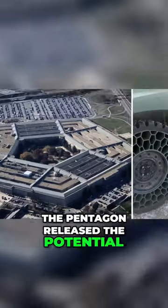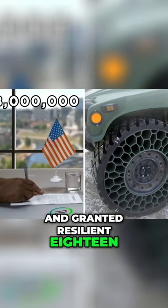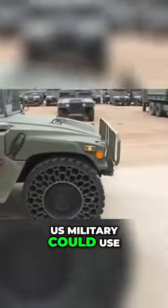The Pentagon released the potential of this technology back in 2008 and granted Resilient $18 million in funding in the hopes they'd create a tire the U.S. military could use.